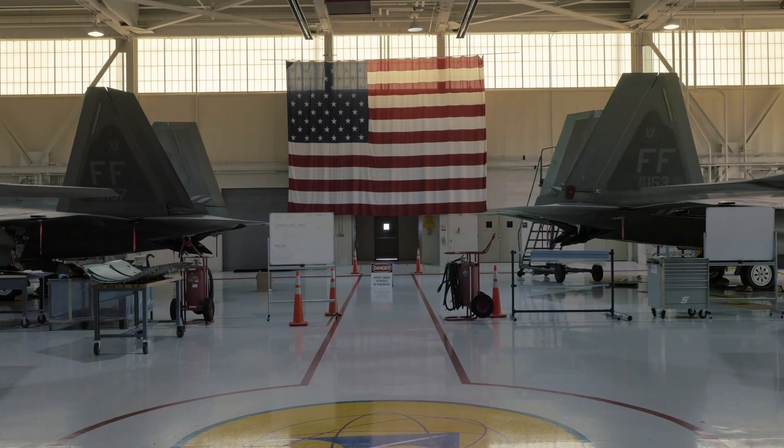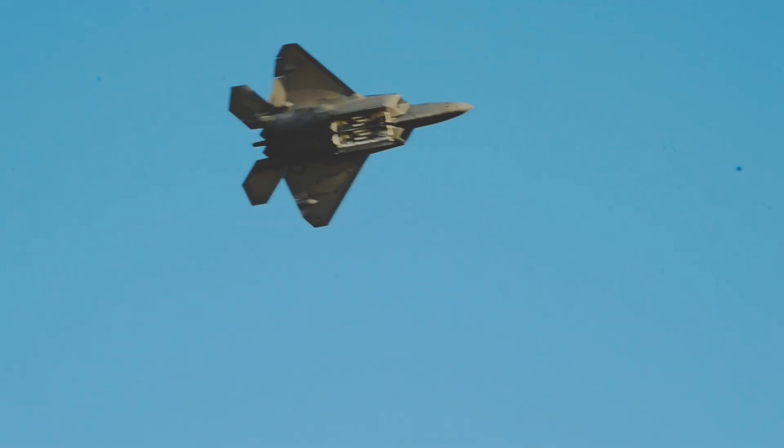The biggest organ on your body is the skin, and it's the same for the F-22 — it gets cuts just like me and you do. You have to fix it or else the stealth won't work properly. The pilot might not survive.